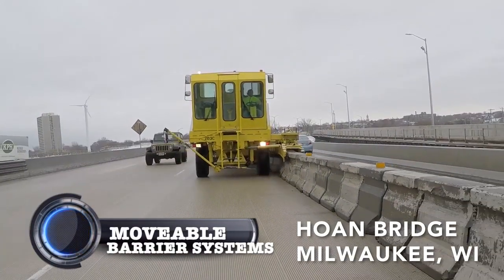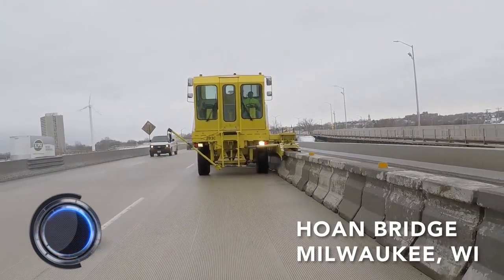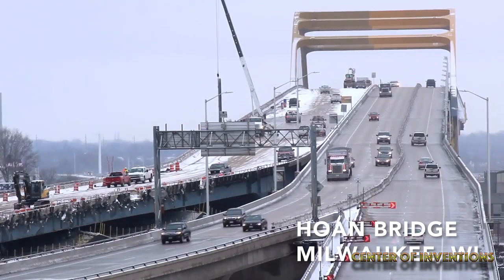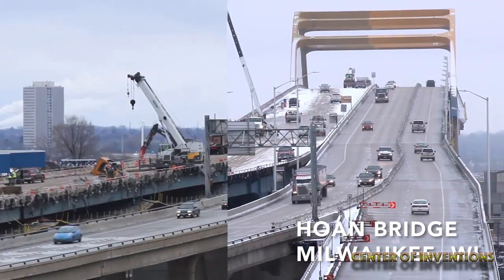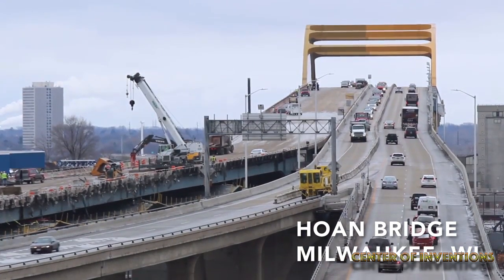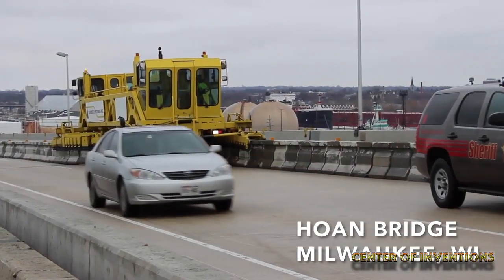Moveable Barrier System. Traffic in cities has reached an insane level. A barrier system solves this problem very efficiently. The movable barrier system creates managed lanes at a fraction of the cost of new construction. It adds lanes for bridges,